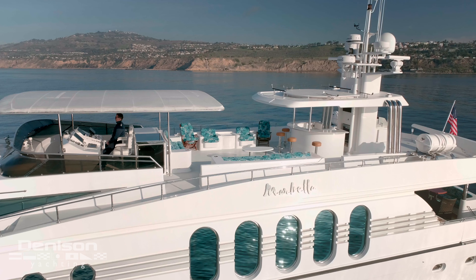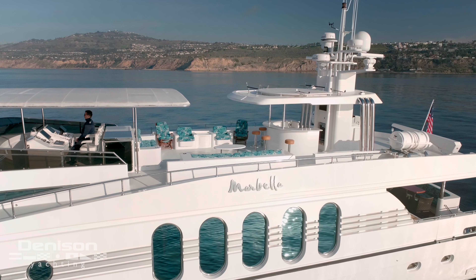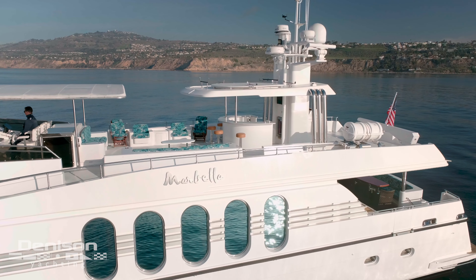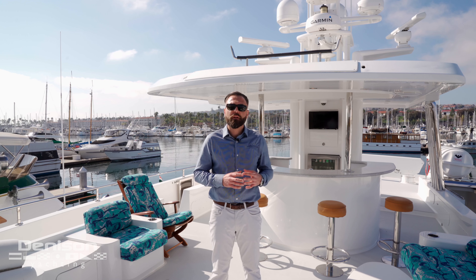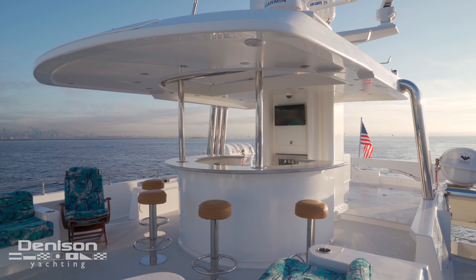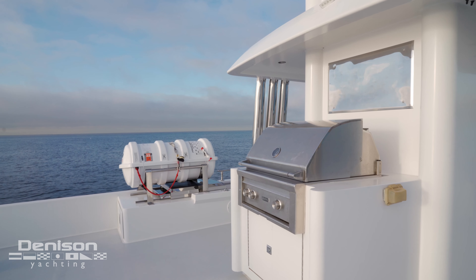Marbella was built for entertaining. As you can see here, there's plenty of lounge seating, chairs, and bar stools to have cocktails and hors d'oeuvres and enjoy the beautiful sunshine. At the bar, we also have two ice makers, a refrigerator, and a full-size commercial barbecue powered by propane.